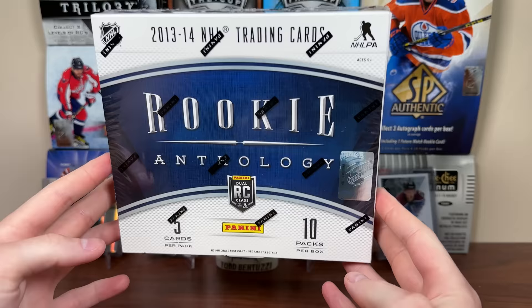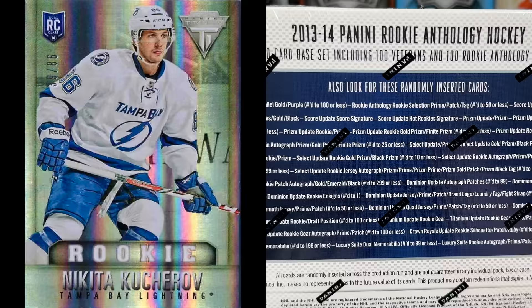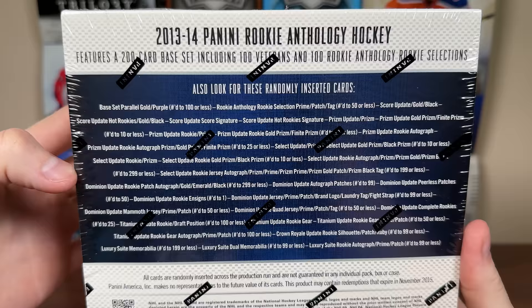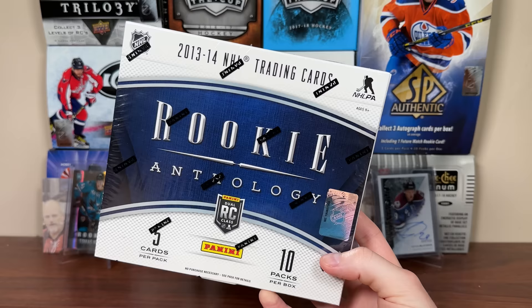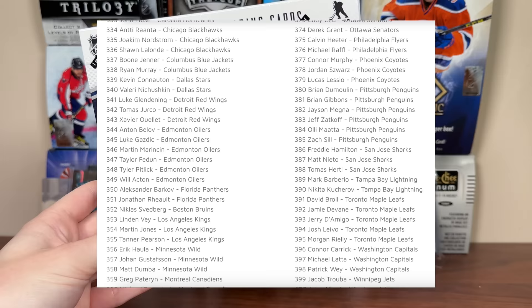So, Rookie Anthology - I opened this several years ago. I think 2019; the focal point I had for that video was the plentiful amount of Nikita Kucherov rookies available in here, which is very true. Kucherov doesn't have too many rookies, and that's pretty much the thing with Rookie Anthology. It's an update set with pretty much most of Panini's products in here.